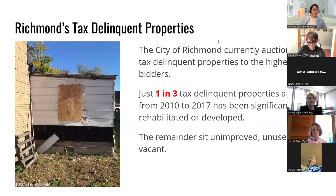The land bank primarily deals with tax delinquent properties. The ones we're talking about tonight were not tax delinquent — they were surplus, which is different. The City of Richmond has a lot of tax delinquent properties, many of which are currently auctioned to the highest bidder to make back lost taxes. But just one in three of those auctions between 2010 and 2017 were ever rehabilitated or developed; the remainder sat unimproved, unused, or vacant.